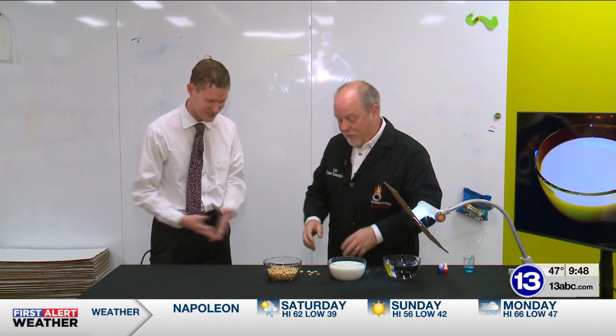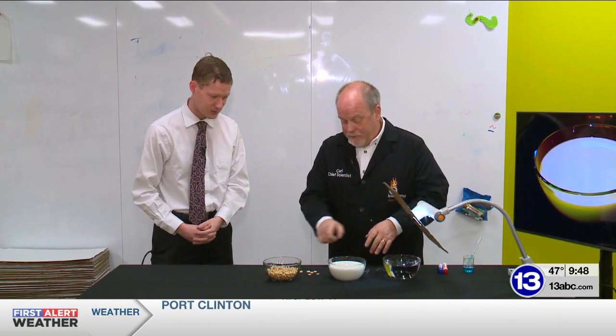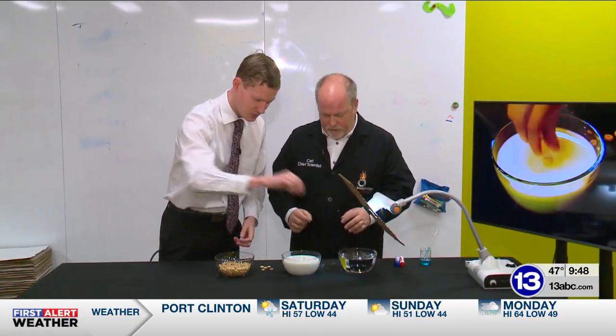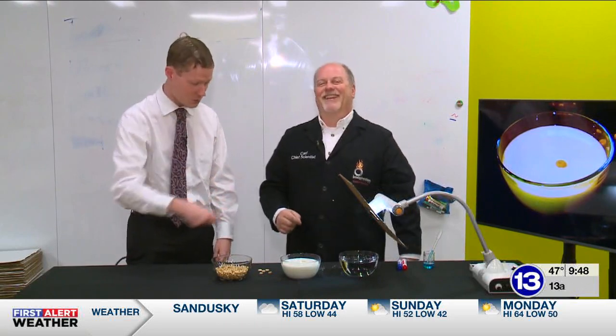That's why I have a bowl of milk. So Dan, what I want you to do is pick up an individual Cheerio and just put it in the middle of the bowl of milk. Just drop it in there gently. Well, I'm Dan, that's Carl, and that's how you imagine it.